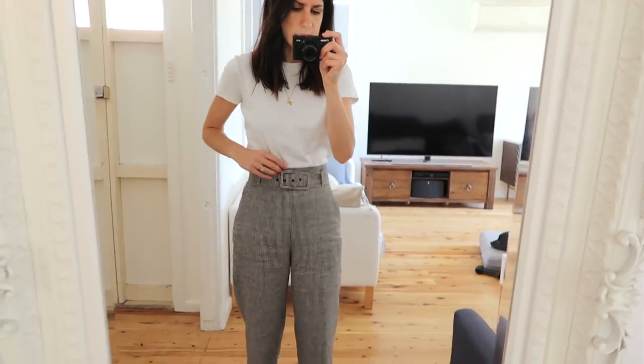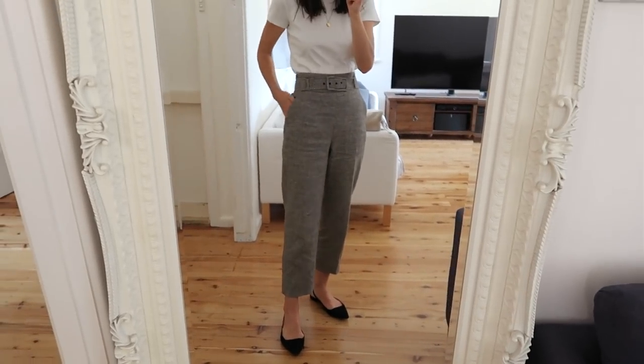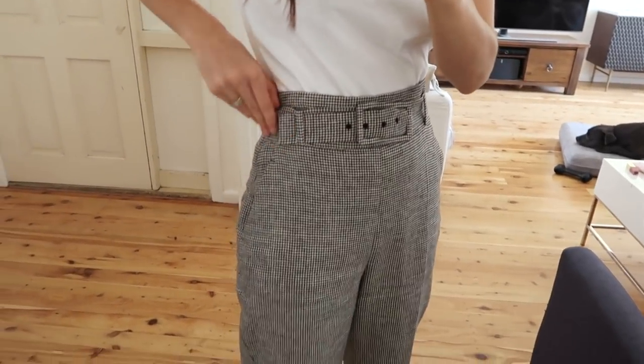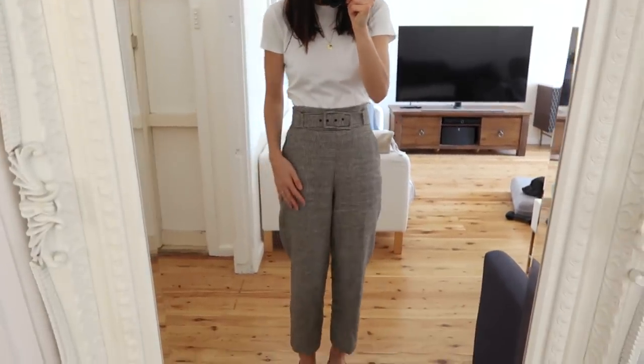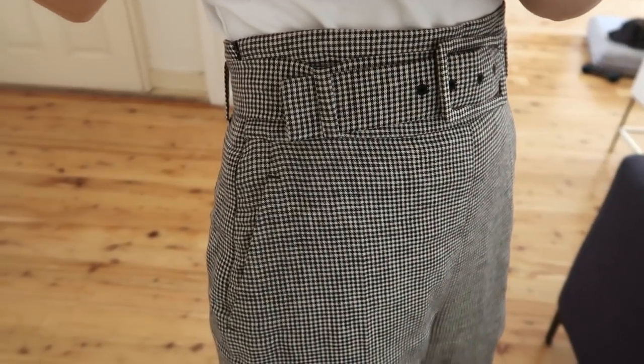My T-shirt is one of the Uniqlo U thick cotton tees. I wasn't really sure that I loved this after buying it, but actually it's really great. I like the kind of close-cut fit of it, and it's more of a heavyweight cotton so it's got a lot more structure than some of my other T-shirts. My trousers are my Zara Gingham trousers. These are a really beautiful linen - they feel really nice and soft and they actually don't crease up too much. They are belted at the waist and they've got pockets. It's sort of a micro Gingham pattern which I think is really cool.